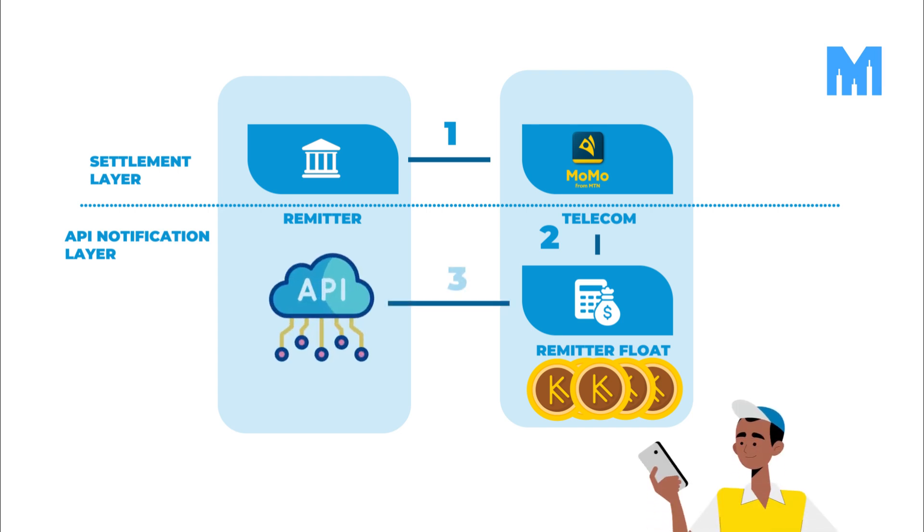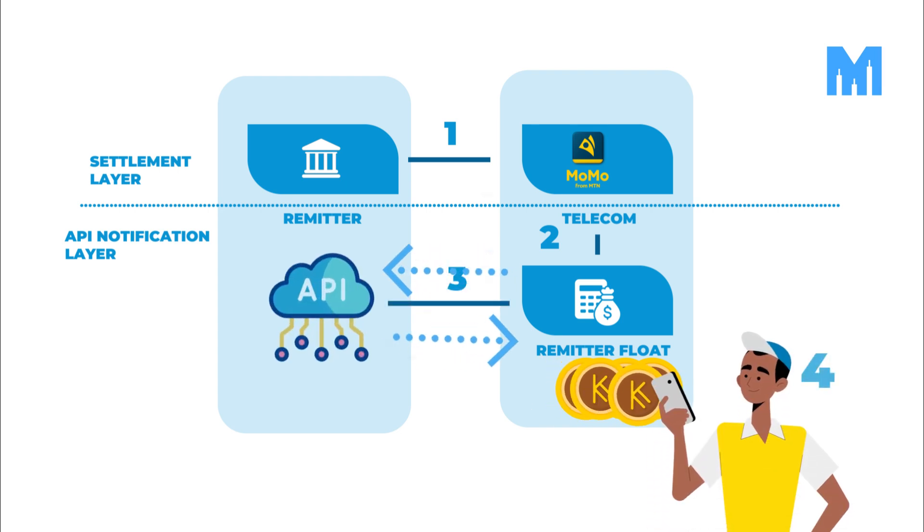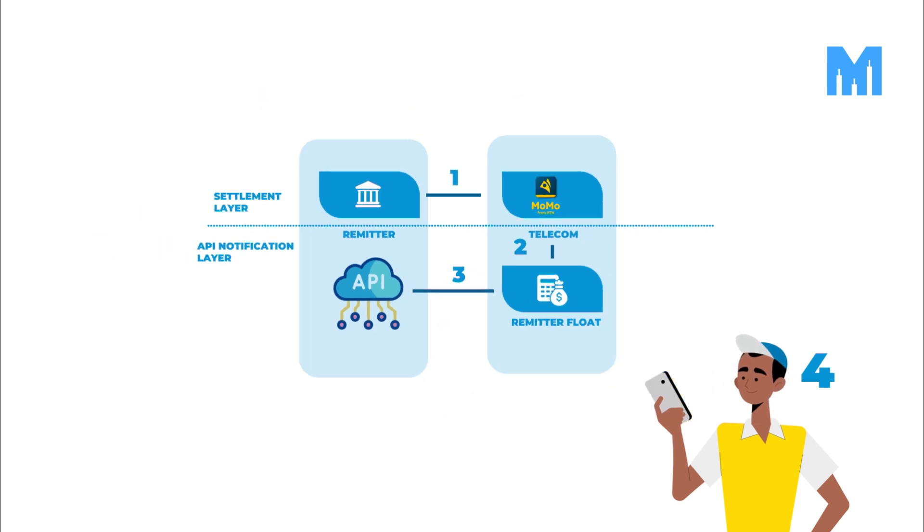Finally, once this is done, the provider can request transactions through APIs, debiting the float account to pay beneficiaries.